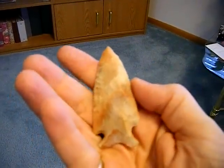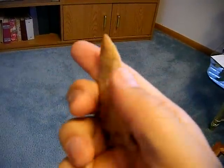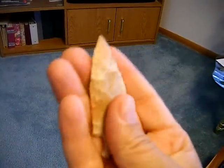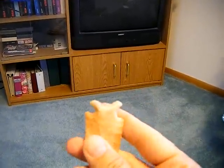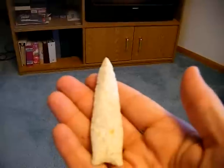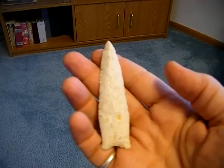Found this in a creek, way out in the middle of nowhere over in Henry County, Iowa. Translucent. Probably my best point — another creek find out of Van Buren County. Maybe a rework.